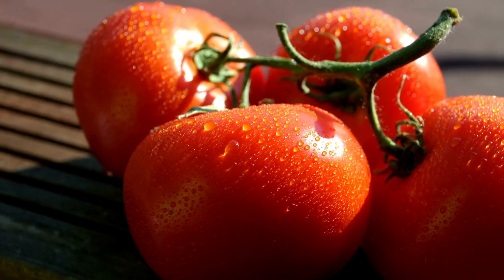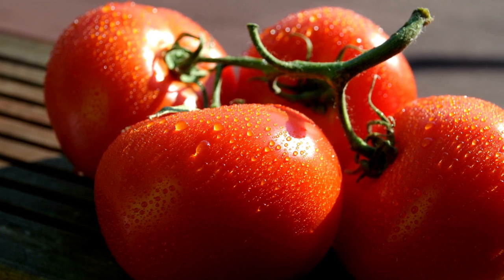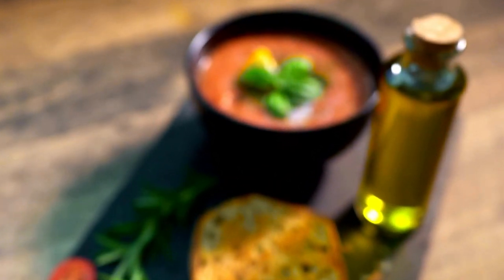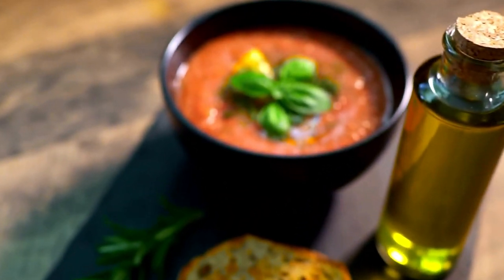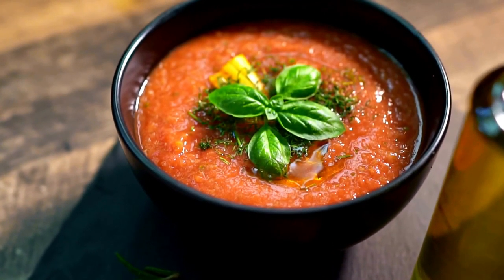Over time, the recipe evolved to include other vegetables such as tomatoes, which were introduced to Europe from the New World in the 16th century. By the 19th century, Gazpacho had become a staple of Andalusian cuisine, and it remains a beloved dish in Spain and around the world today.